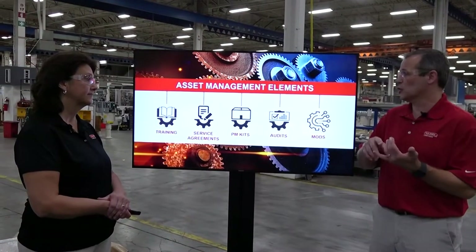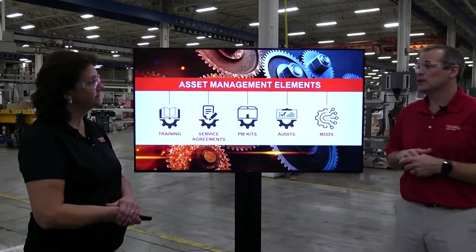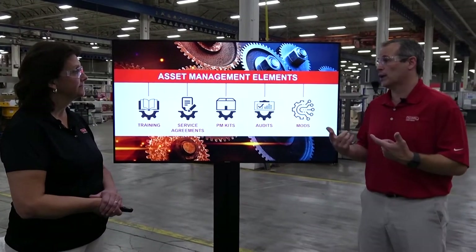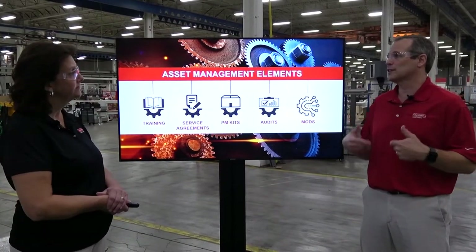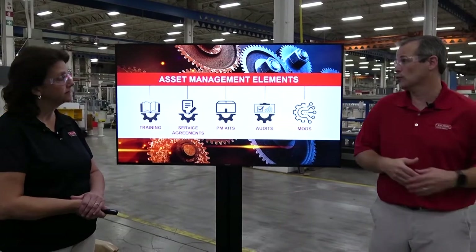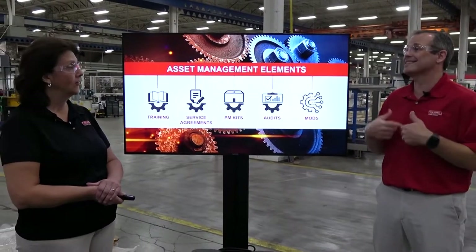Starting with training — we want to train the operators, the maintenance staff, and the staff at the facility. A new piece of equipment has a lot of gadgets that help production, but we need to operate it efficiently. Our service techs and training staff help operators learn how to use the machine, set it up, change it over, and keep it running. We also train maintenance managers who perform preventative maintenance. We can do that in person, formally in a classroom setting, hands-on at the machine, or virtually — training multiple facilities at the same time so you get consistent training across all locations.